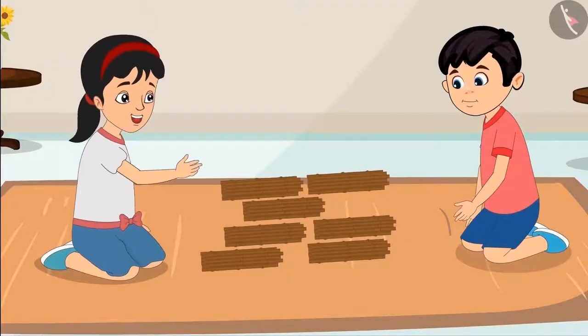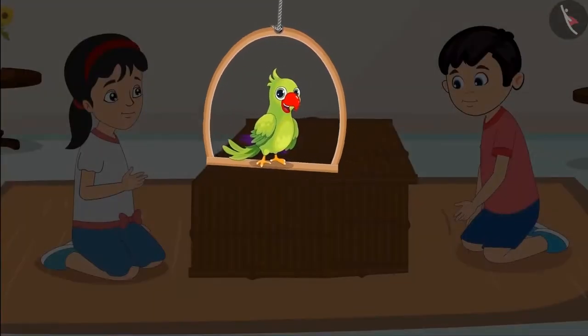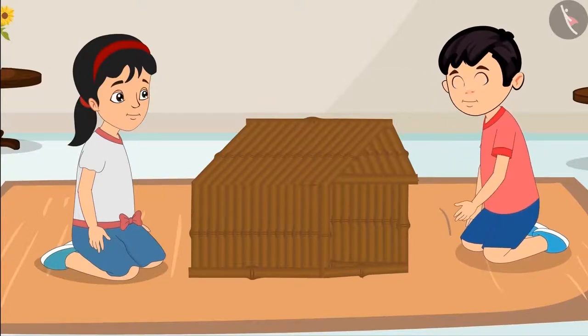Alright Chotu, now let us build the house. Chotu and Pinky could not complete the house with 70 sticks. Let us see what they are doing now. Oh no, we do not have enough sticks to make the door of the house.